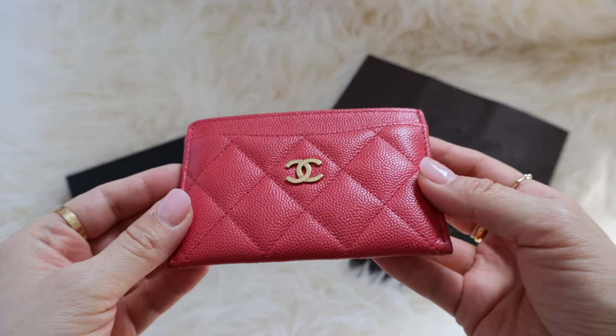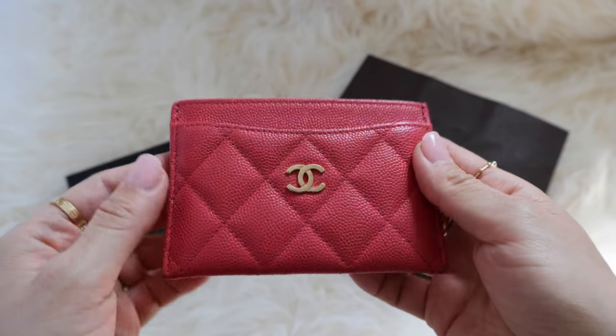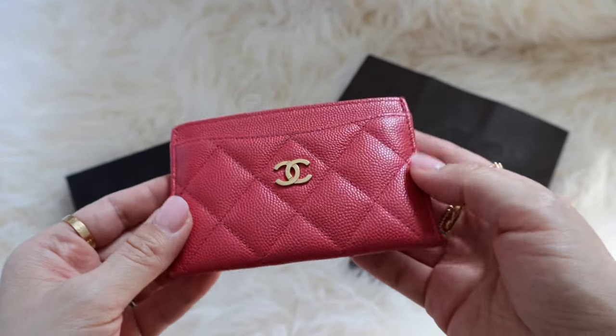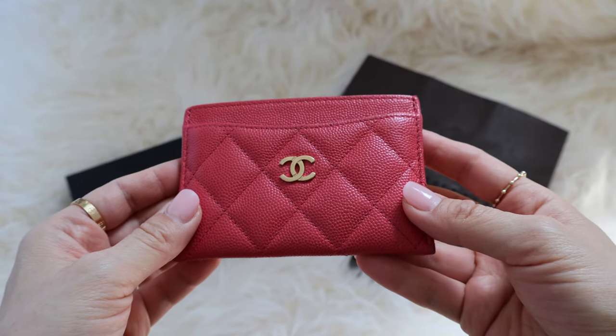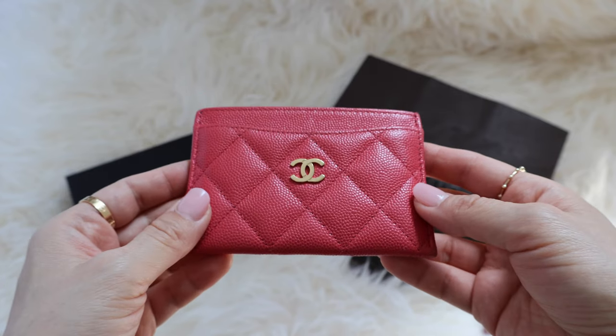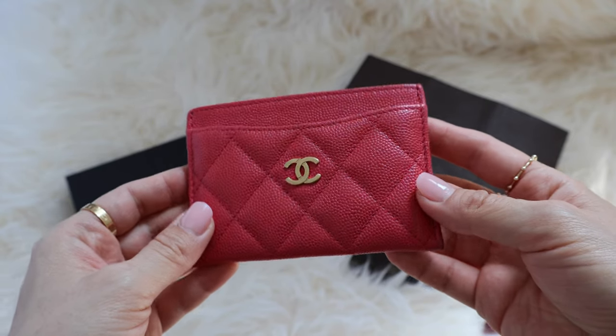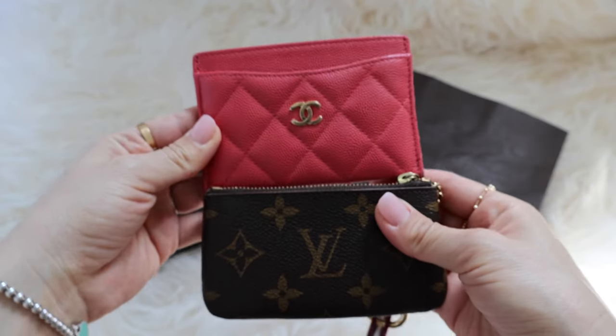This item from Chanel is the O-card holder. When I bought it about six years ago, it ran for about $400, and I believe if you try to buy it now in a different color — especially the black one — it's $500. So it's a jump from six years ago, but not a crazy jump compared to the classic flap bags. Moving on to sizing, the key cles from Louis Vuitton is a bit wider and shorter than the Chanel card holder.